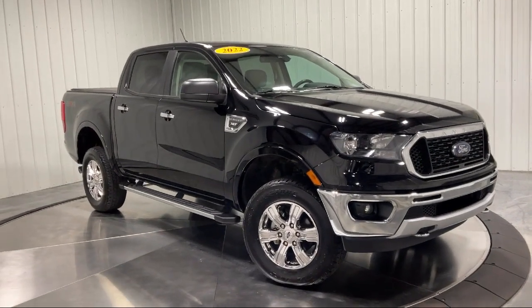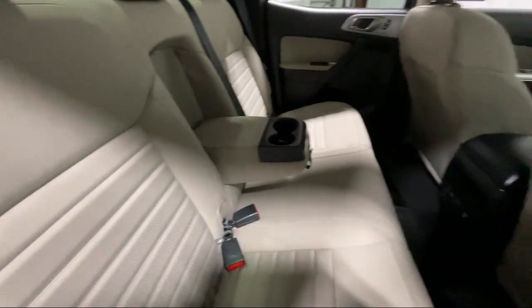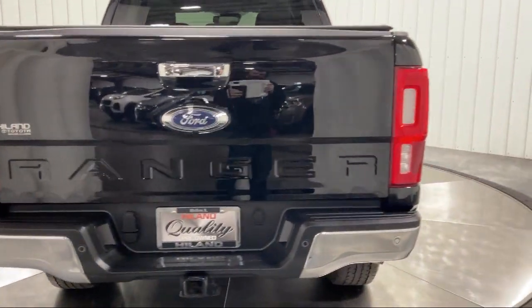Towing equipment including trailer sway control, auto locking hubs, electronic transfer case, and much more. Family-owned Highland Toyota has been proudly serving the Quad Cities since 1967.